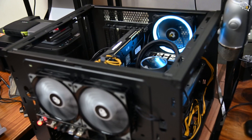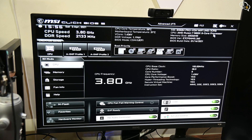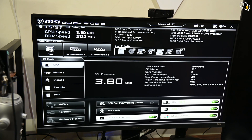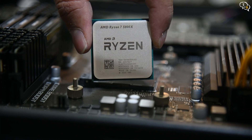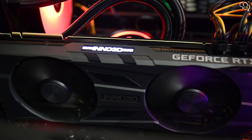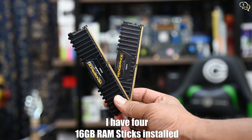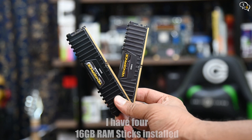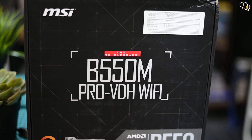The first boot is the most nerve-wracking — fingers crossed — and the power-on self-test completed successfully. It has found the new processor and we need to enter the BIOS to configure it. Here we are, Ryzen 7 5800X. The current config is: CPU is now the Ryzen 7 5800X, GPU is the RTX 2070 Super, and RAM is 64GB of Corsair Vengeance 3600MHz, all installed on an MSI B550M Pro VDH WiFi motherboard.